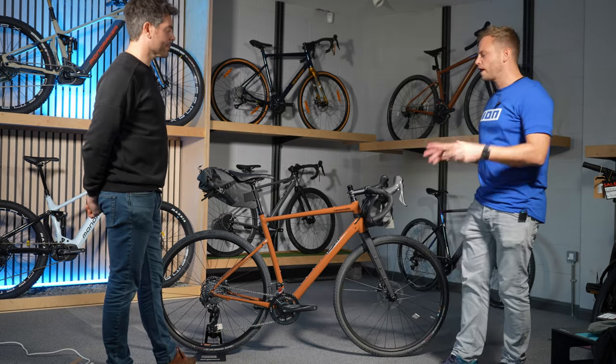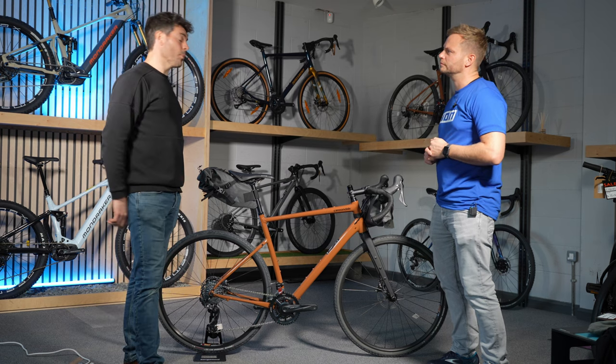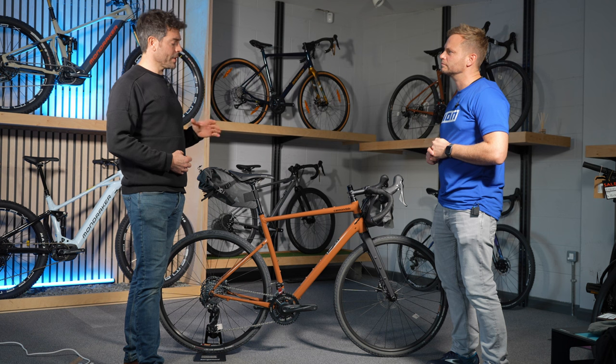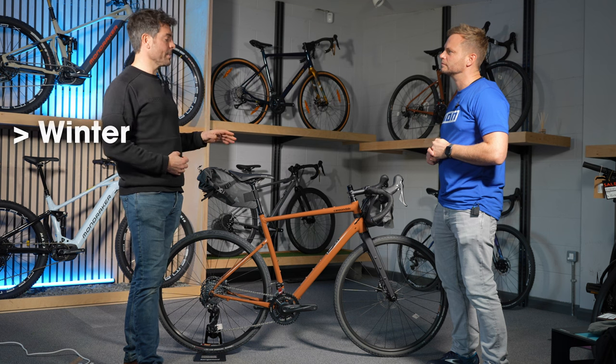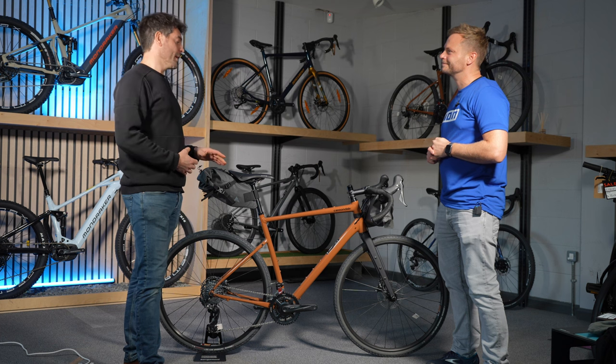What kind of customers are buying this bike? It's a wide range of customers actually — a lot of people are buying these bikes for commuting, for winter bikes, going adventuring with all the bikepacking gear. A massive range of people.